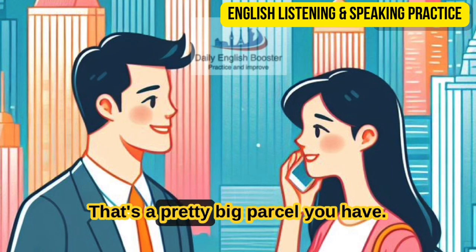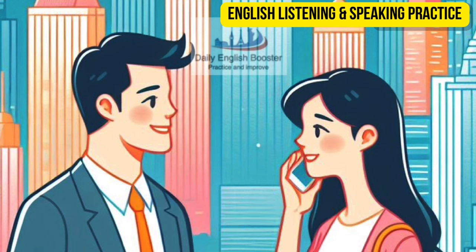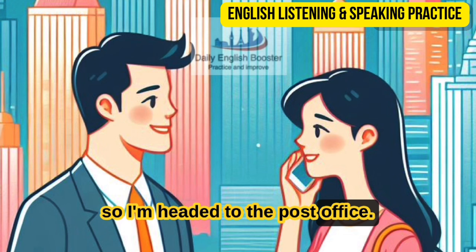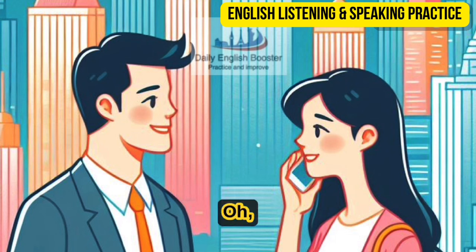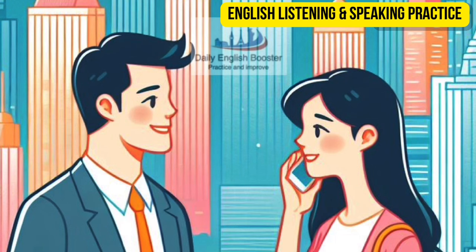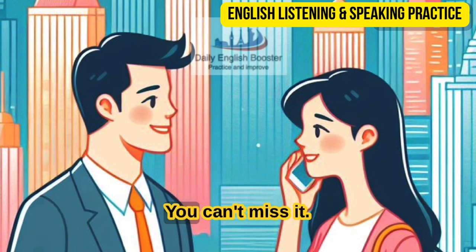Hey, Leah — that's a pretty big parcel you have. Can I give you a hand? Where are you going? Thanks, Alan — actually, it's not that heavy, just a little bulky. I'm sending some clothes home to my sister, so I'm headed to the post office. I thought it was on this block — can you tell me where it is? It's not far — it's right around the block. Go to that corner and make a right. When you get to the crosswalk, cross the street. You'll see the post office right there in front of you — you can't miss it.